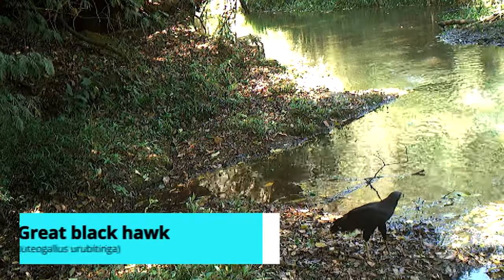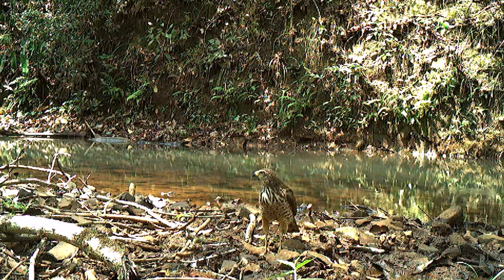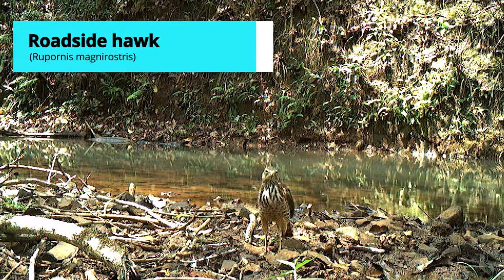Oh, a nice hawk catching something! Yes. And another hawk.